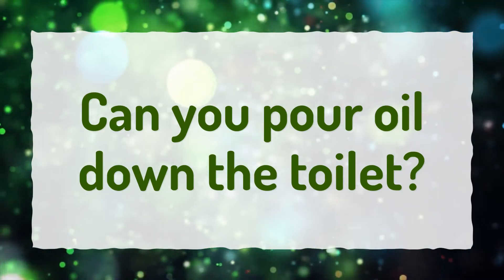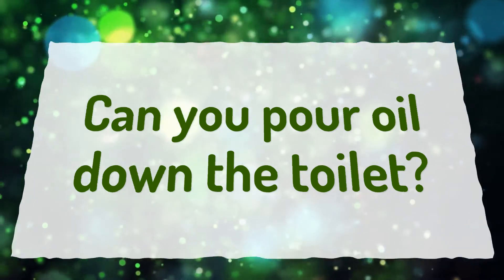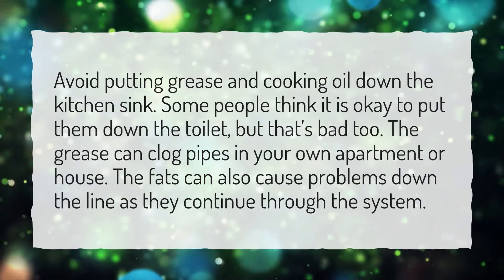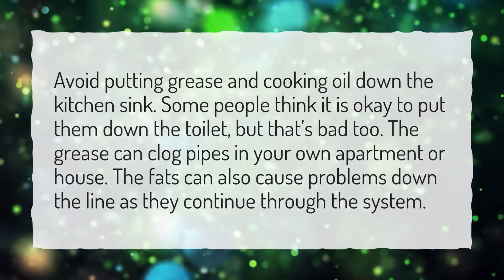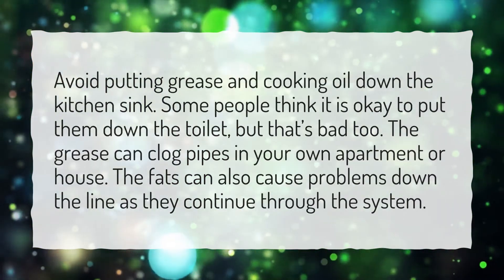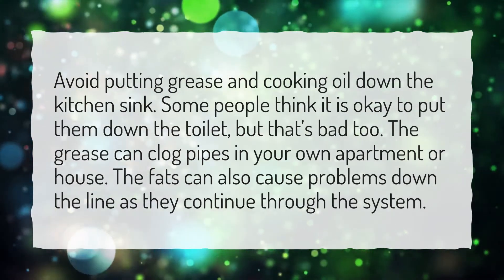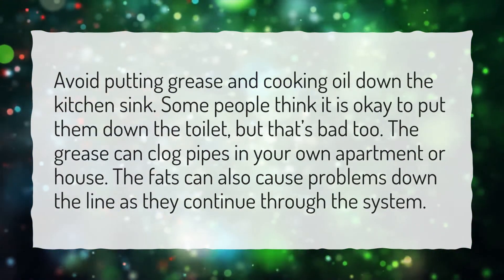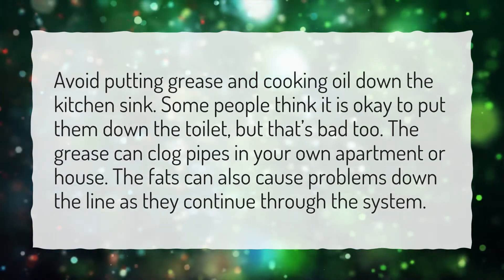Can you pour oil down the toilet? Avoid putting grease and cooking oil down the kitchen sink. Some people think it is okay to put them down the toilet, but that's bad too. The grease can clog pipes in your own apartment or house, and the fats can also cause problems down the line as they continue through the system.